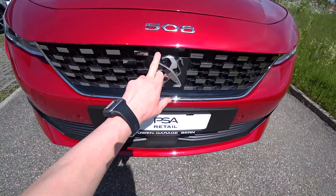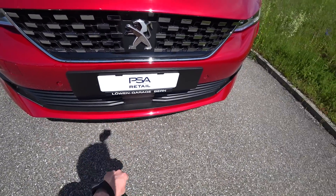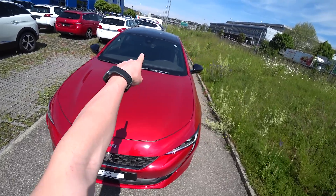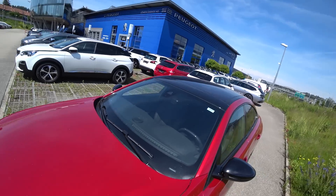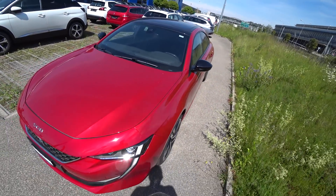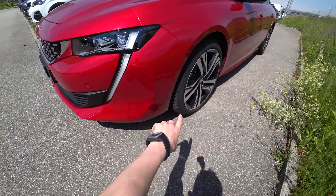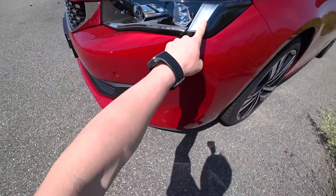It also has the new LED light technology from Peugeot. In the front we have a camera and also a radar for adaptive cruise control and emergency braking. There's also a camera in the front for reading speed limit signs and for lane assist.